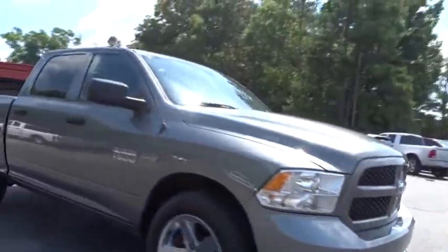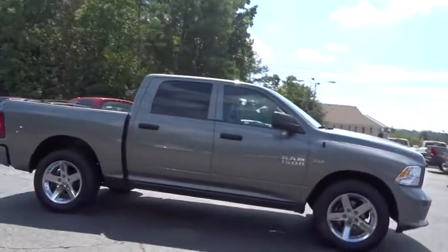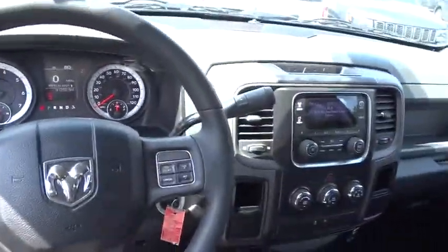The 2013 Ram 1500. When the Dodge Ram 1500 went against the Chevrolet Silverado, Ford F-150, and Toyota Tundra — which are all excellent trucks in their own right — the Ram took home the prize for its well-rounded strengths. This vehicle has less than 95,000 miles. Here are some of this vehicle's great options.